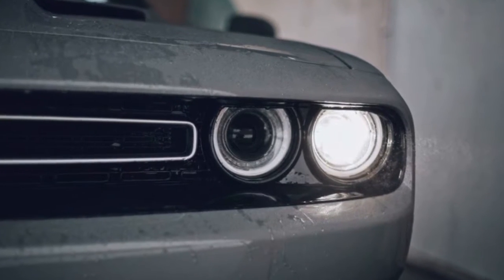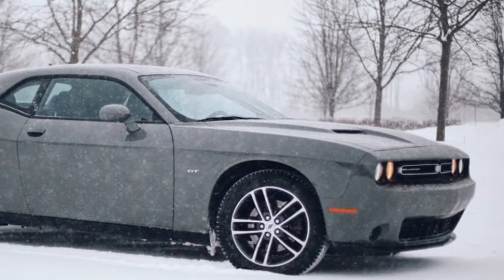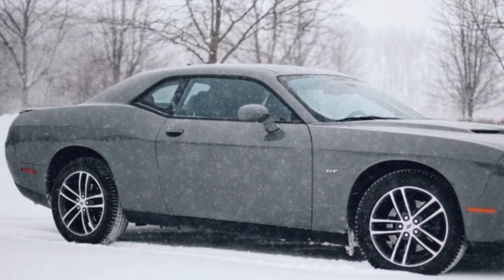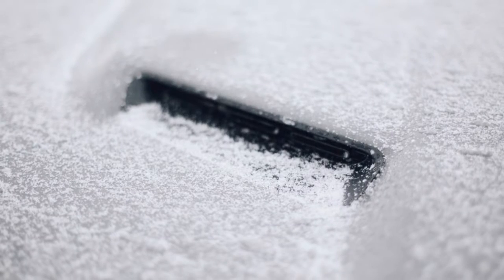This thing is genuinely gigantic. That is advantageous in that it has a massive trunk, ideal for touring. However, it's less easy to maneuver. Thankfully, it's easy to identify the corners, which helps considerably.